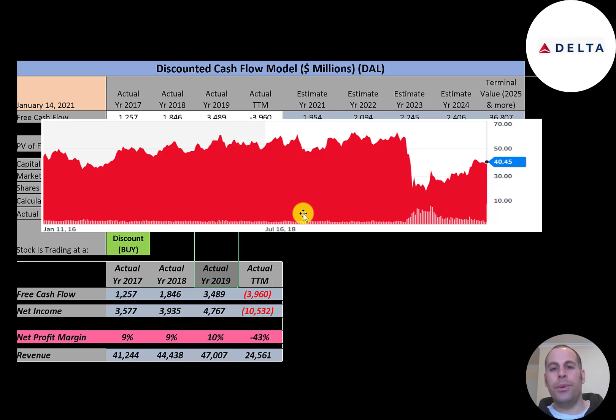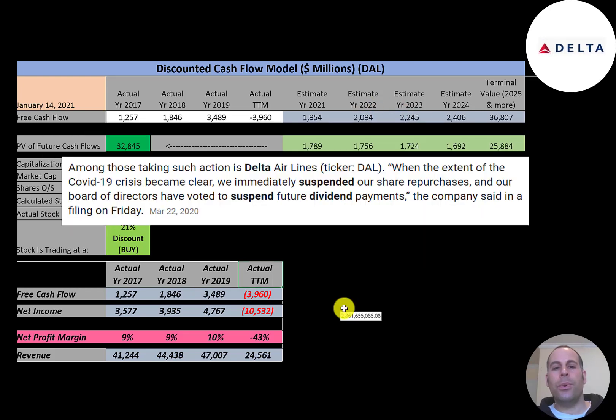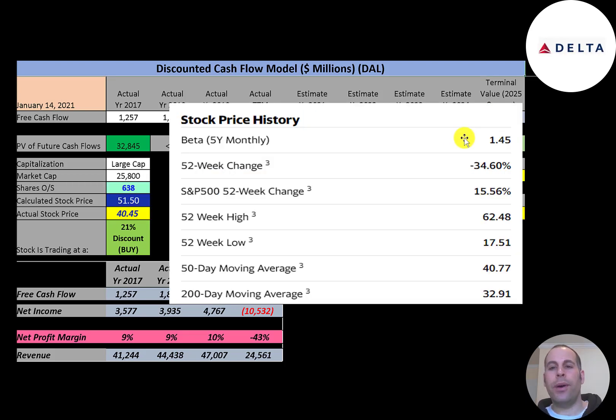The stock price was pretty steady for a few years around $50–$60, then dropped a lot. It has come up a little since the bottom but is still trading at a major discount relative to its all-time high. In March 2020 the company announced it was suspending dividend payments and stock buybacks. The company has a beta of 1.45, so the stock moves one and a half times the market. The stock has gone down 35% in the past 52 weeks, much worse than the S&P 500 which went up 16%; the 52-week low was $17.50 and the high was $62.48.